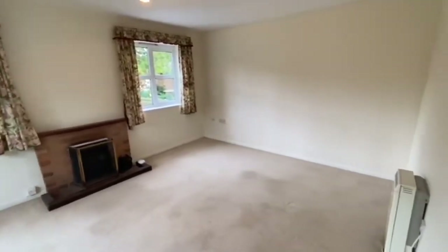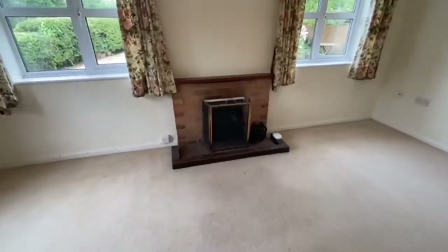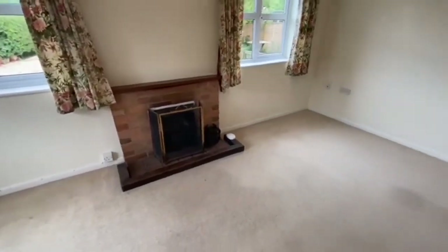It's a lovely room, double aspect, with lots of natural light and plenty of space as you can see.